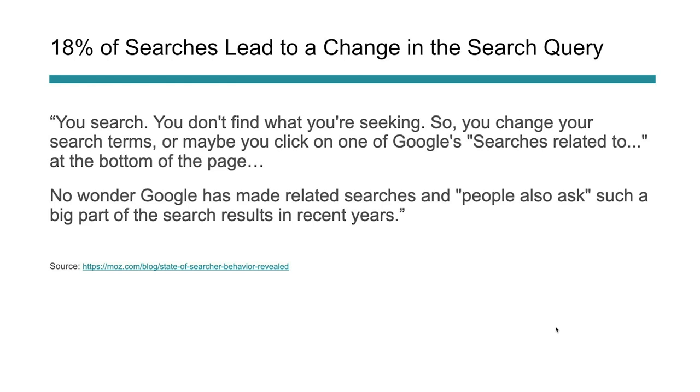18% of searches lead to a change in the search query. When somebody searches something but doesn't see the results they like, they shift and change what they're searching for. Two out of ten times people are changing their query after seeing results because they didn't show what was expected. Rand also points out that this is probably why Google has made related searches and 'People Also Asked' much more a part of search — they've seen this behavior and want to get people answers as quickly as possible.